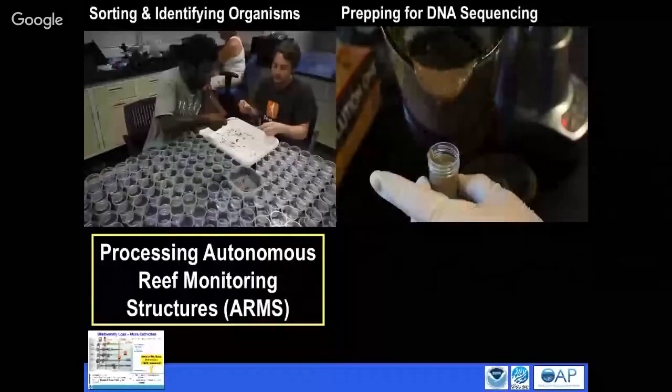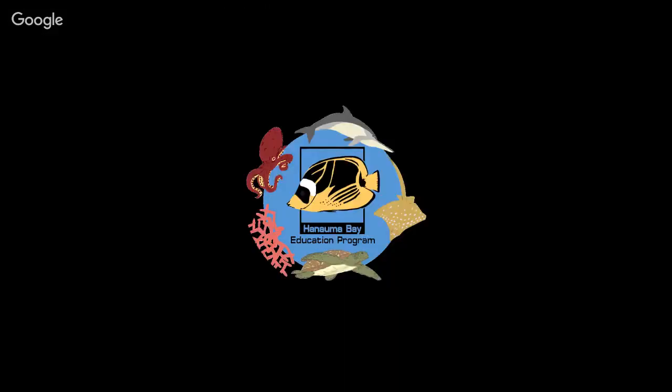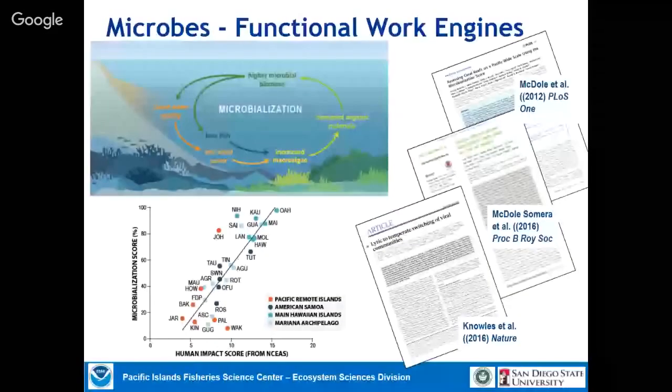Another thing we've been working on with San Diego State since 2009 is looking at microbes. People usually don't care that much about microbes, but we're finding microbes are a really good indicator of system health. There is a very tight relationship between our microbial measurements and human impact indicators developed at UC Santa Barbara.